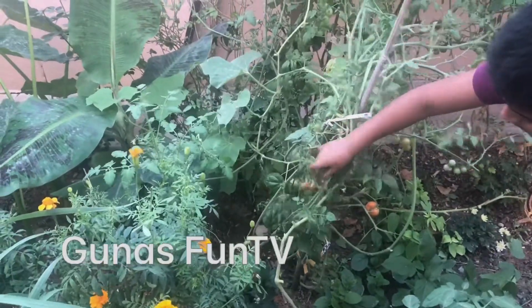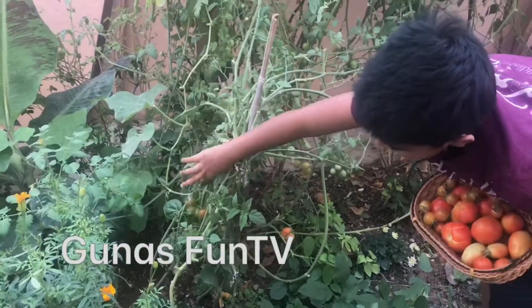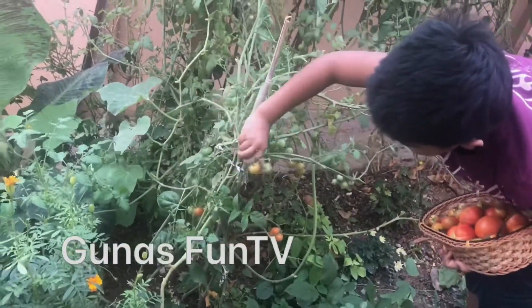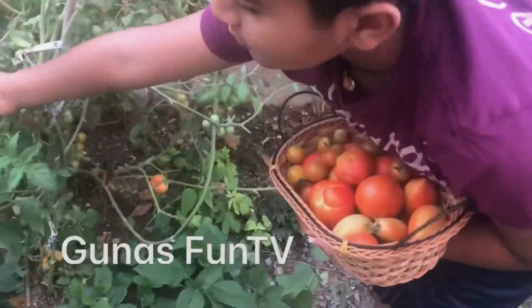Go close, Nana. Don't pull the plant, but go close. Because if you pull the plant, it will die. Go close. Let me hold this basket for you.